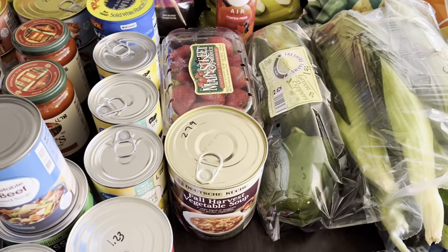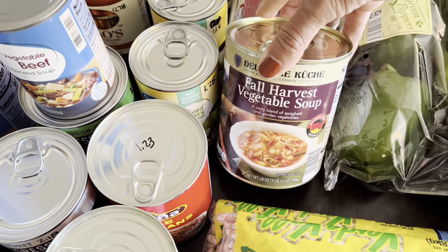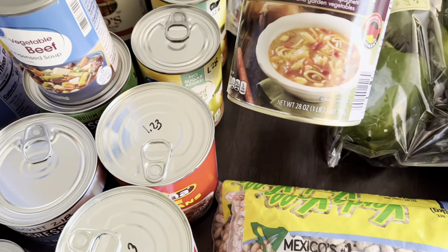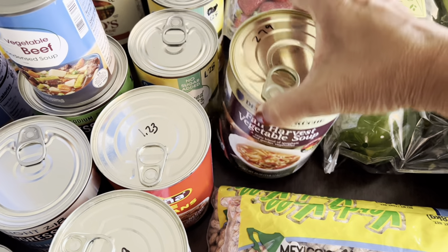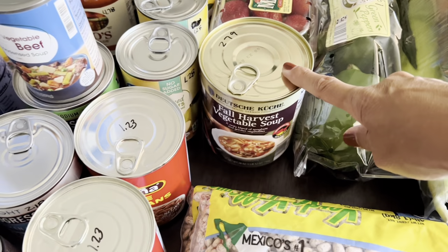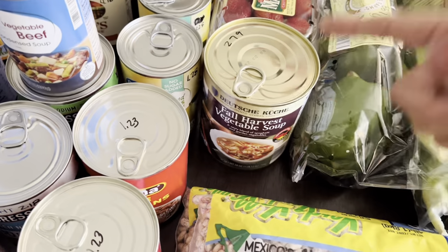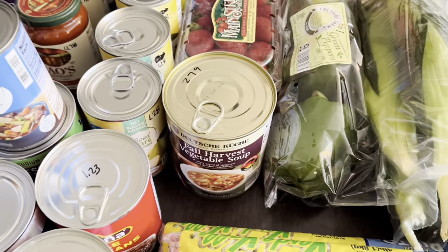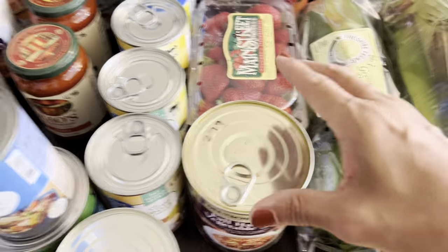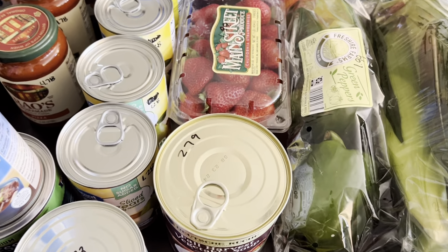I only got a few little things at Aldi's. I picked up a big 28-ounce can of vegetable soup — one pound — for $2.79, and that would fill both Randy and me up. I could always cook some lentils, rice, or quinoa to add more substance, or just have a grilled cheese or a sandwich with it. A cup of soup and a sandwich makes a nice quick little lunch.